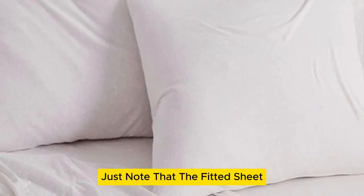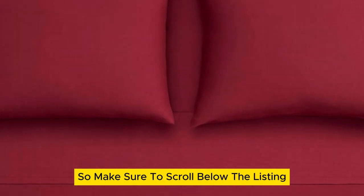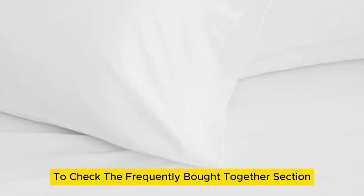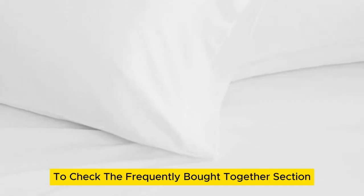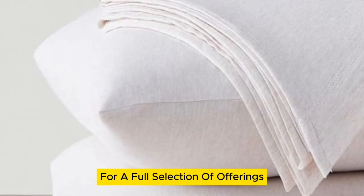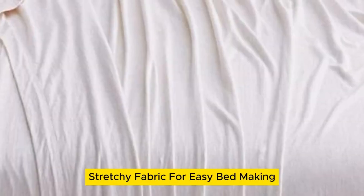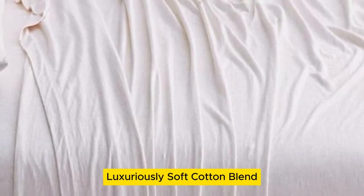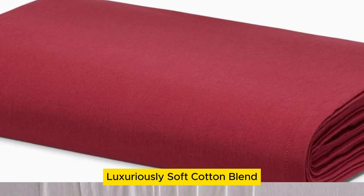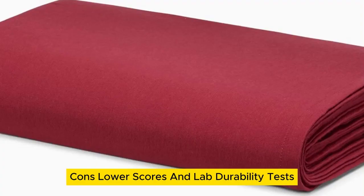Just note that the fitted sheet, flat sheet, and pillowcases are each listed separately, so make sure to scroll below the listing to check the frequently bought together section or check out the brand storefront for a full selection. Pros: tester favorite set, stretchy fabric for easy bed making, luxuriously soft cotton blend. Cons: lower scores in lab durability tests.